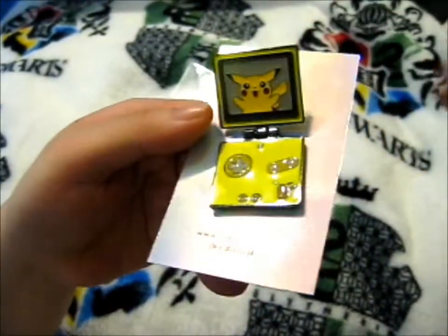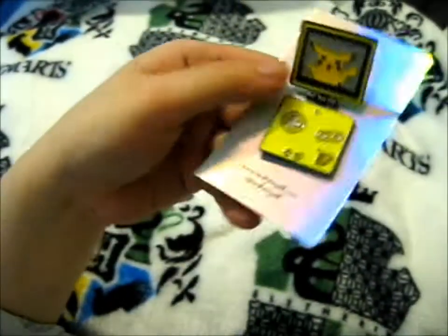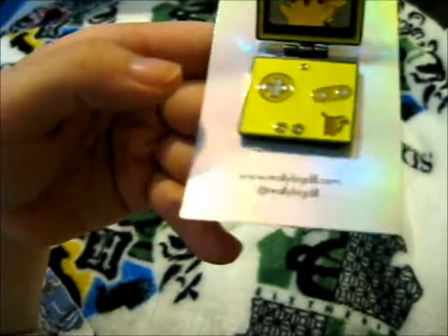So that's it, basically. Do check out Really Big Deal on Instagram and their website for more awesome pins.